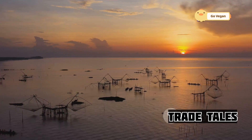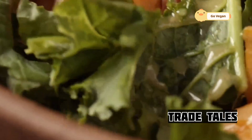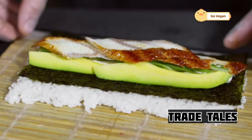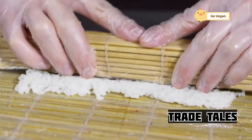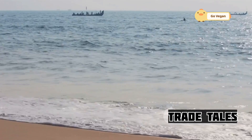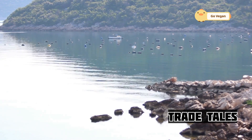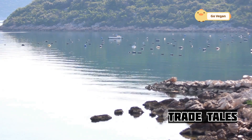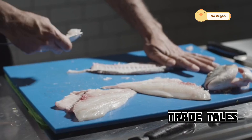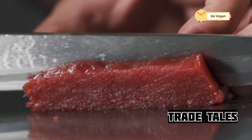As you savor that last bite of salmon, take a moment to appreciate the journey it took to get to your plate. From the fishermen who braved the elements to catch it, to the processors who ensured its quality, to the chefs who transformed it into a culinary masterpiece — it's a story of passion, dedication, and a deep respect for the ocean. By supporting sustainable fishing practices, we can help ensure that future generations can enjoy the deliciousness of wild-caught salmon.